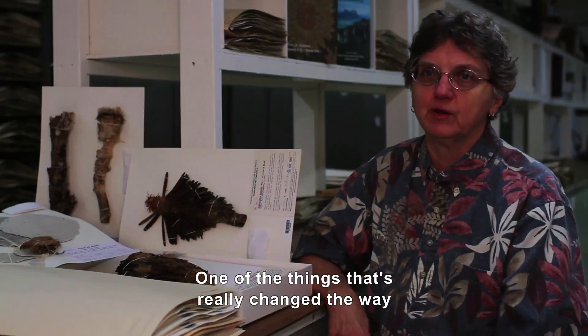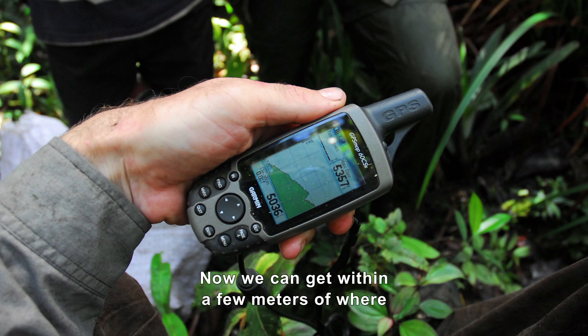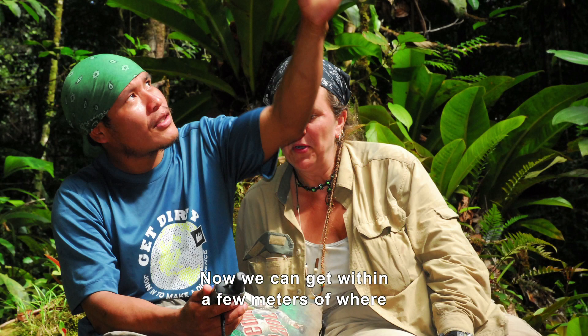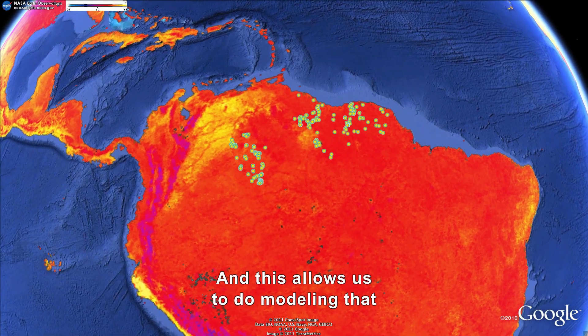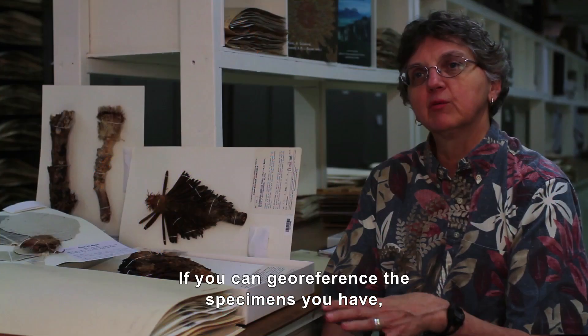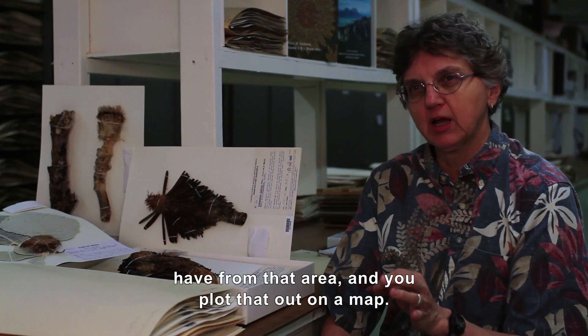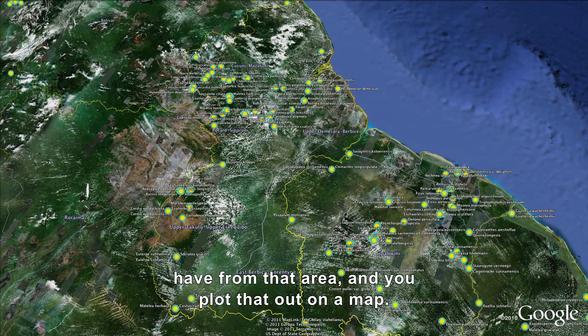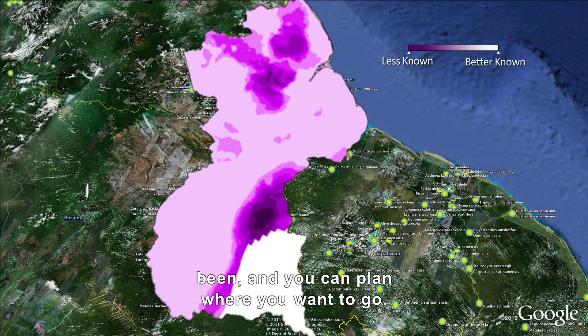One of the things that's really changed the way we do our science is geo-referencing. Now we can get within a few meters of where we really are when we collect a plant or an animal, and this allows us to do modeling we could never do before. If you geo-reference your specimens — put a latitude and longitude on everything from that area — and plot it out on a map, you can see where you've been and where you haven't been.